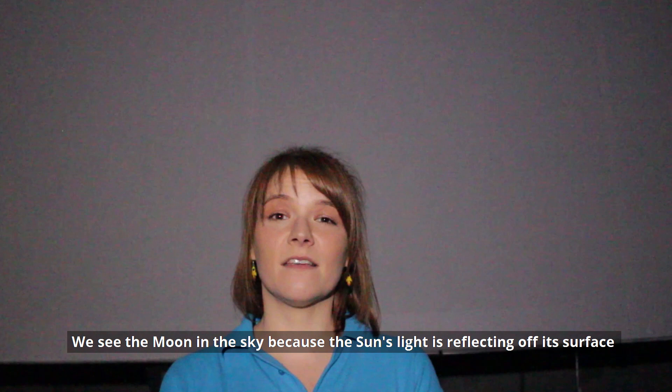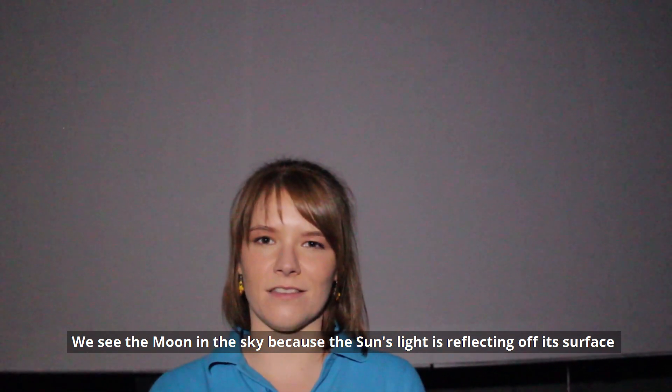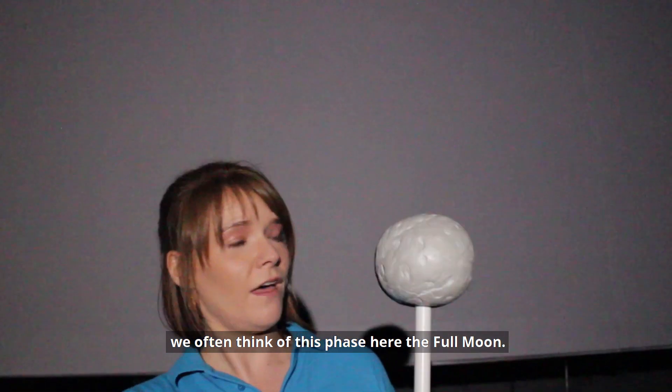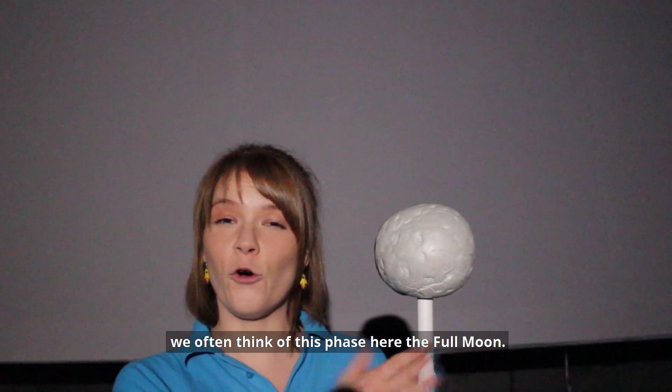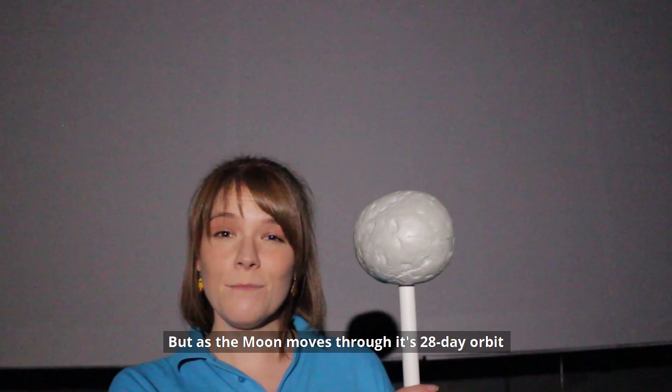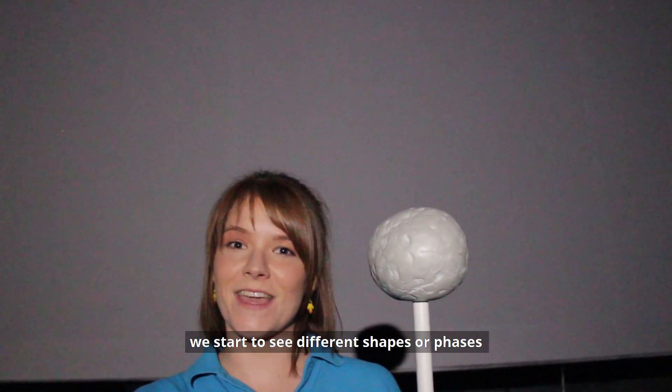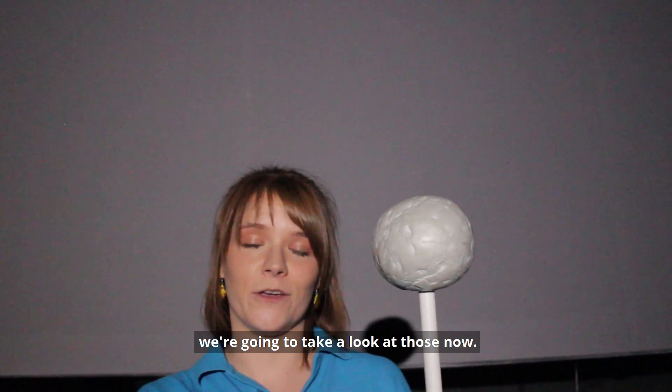We see the moon in the sky because the sun's light is reflecting off its surface, and when we think of the moon in the sky we often think of this phase here, the full moon. But as the moon moves through its 28-day orbit we start to see different shapes or phases. We're going to take a look at those now.